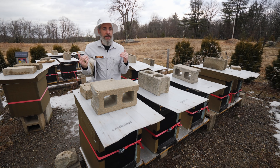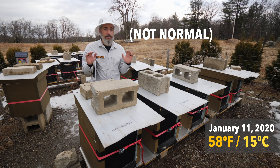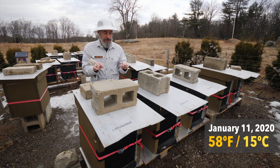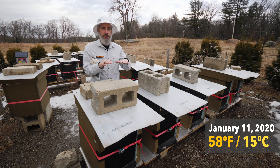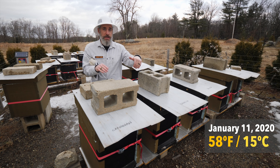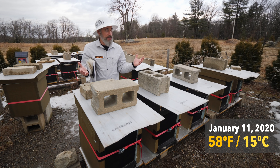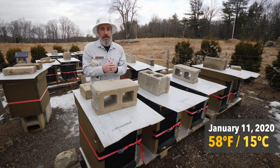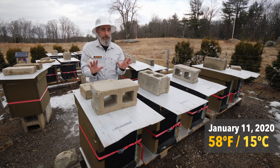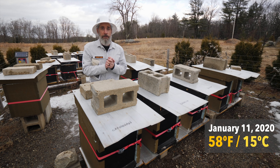It is January 11th. It's a little bit windy, but it's 58 degrees Fahrenheit. Tomorrow it's going to be in the 60s, but it's going to rain all day. So today, while it's not raining, I'm going to get into these hives, check food stores, make sure they have sugar on top of their frames. I'm going to check the entrances to see if there's any dead bees blocking the entrances and sweep them out. And we're also just going to see if we have any dead hives, because I'm not expecting everyone to be alive. If we've lost hives, we've lost hives. That's the deal. But today, we're going to do our first check of 2020.